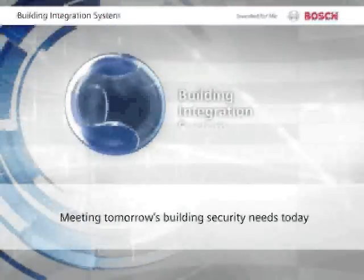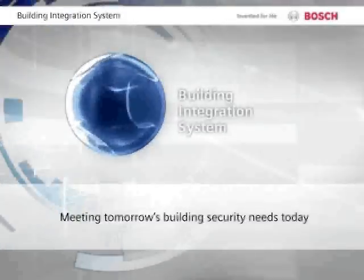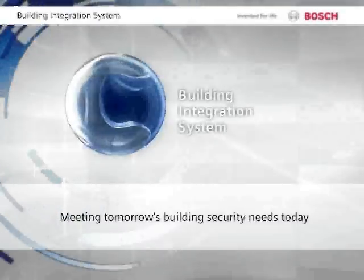Look to Bosch for seamlessly integrated solutions that meet today's enterprise management needs while anticipating future requirements.